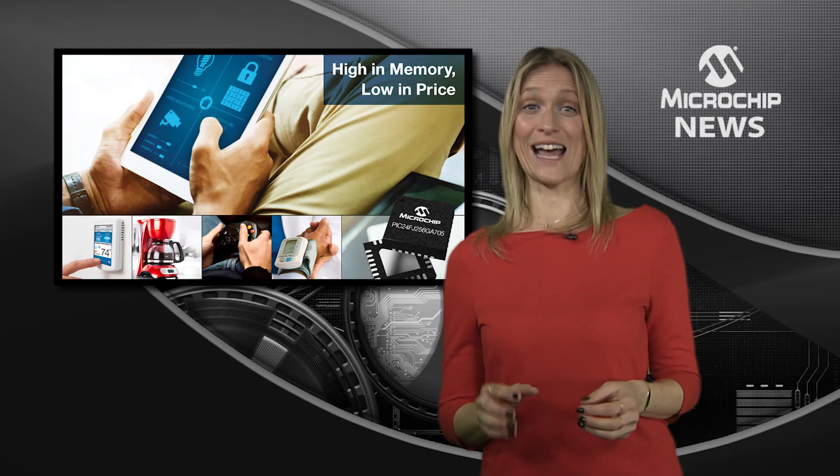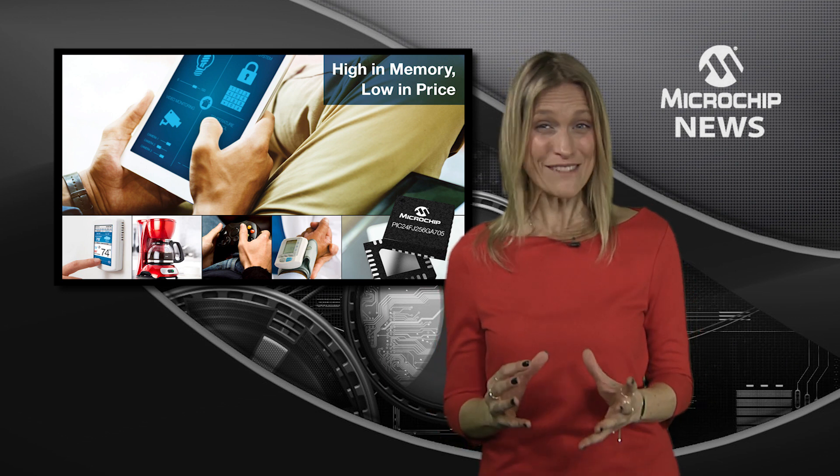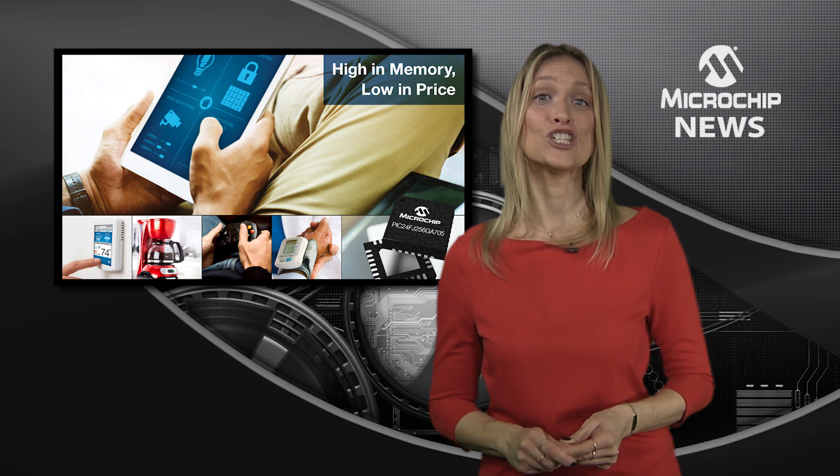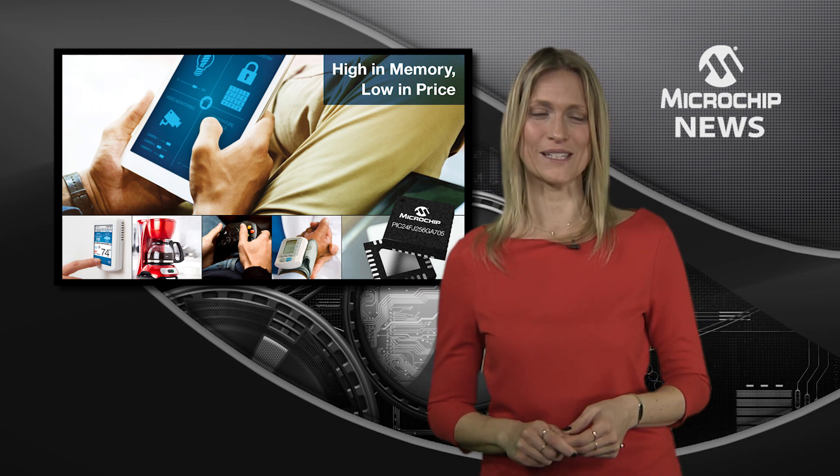When space is tight and your cost and power budgets even tighter, it's time to check out Microchip's PIC24 GA7 microcontrollers.